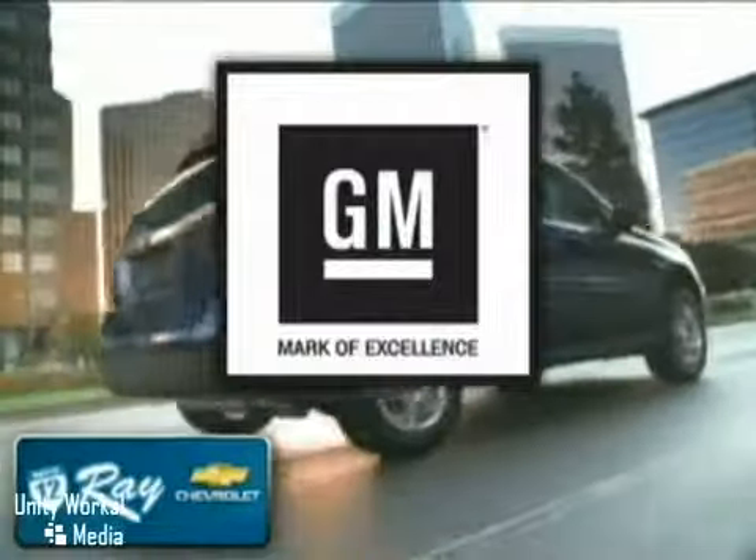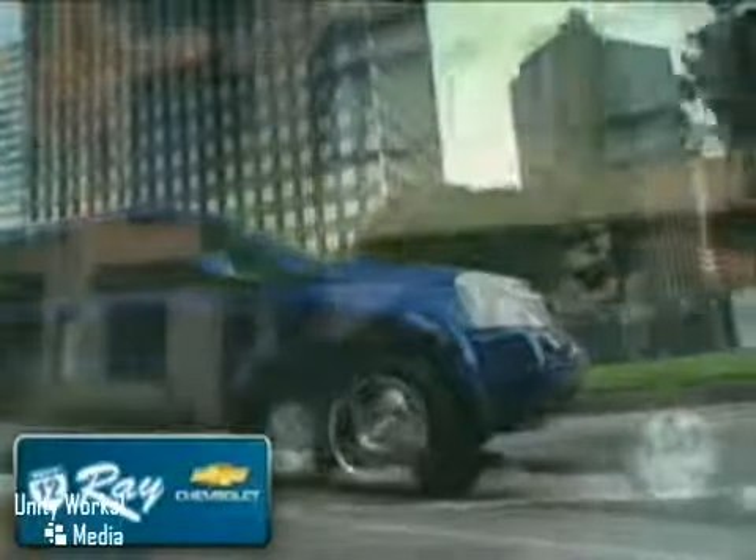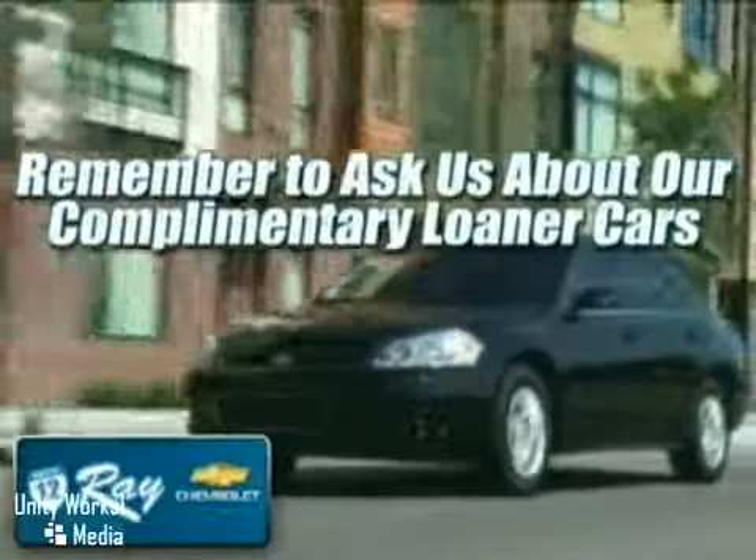Family owned and operated for over 40 years, Ray's Chevrolet is a General Motors Mark of Excellence dealership. Enjoy the best selection at the best price with award-winning service. Remember to ask us about our complimentary loaner cars.